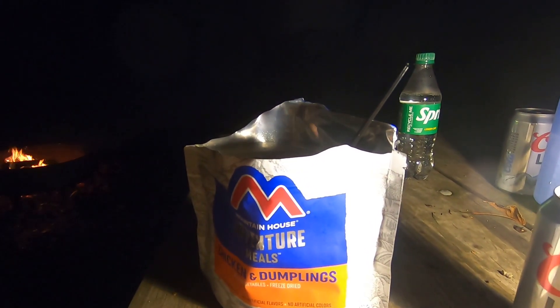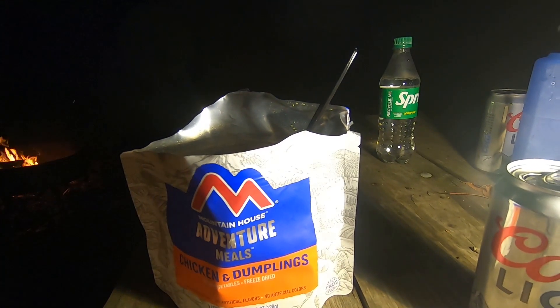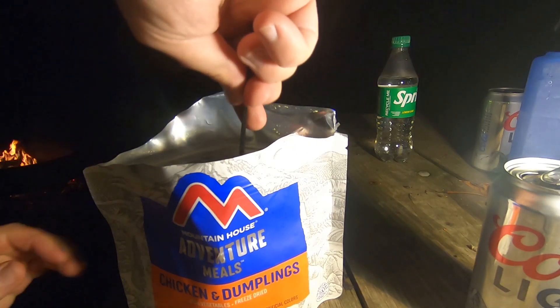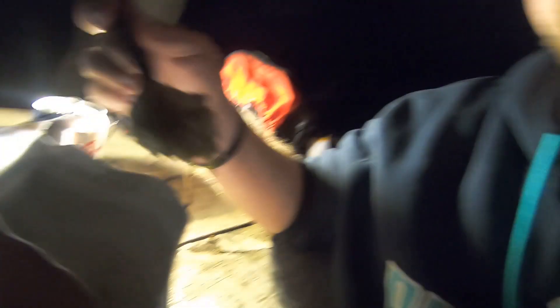The Mountain House meal is done. We're going to see if the chicken and dumplings lives up to the hype. Let's take a bite and find out. That has no right to slap as much as it does — that's crazy. That is really good. Is it the best? I don't know, but it's definitely pretty solid for a freeze-dried meal.